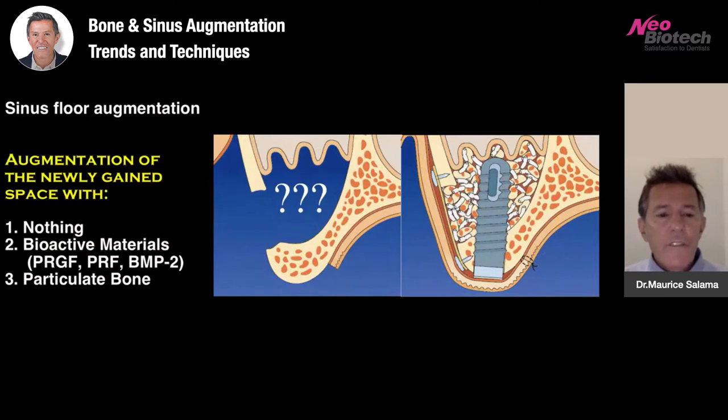For augmentation of the floor of the sinus, we have three choices: utilize nothing at all and simply allow a blood clot to stabilize with the implant as a tent pole for the Schneiderian membrane; use bioactive materials like PRF, PRGF, CGF, or BMP2; or use particulate bone. Many clinicians use a mixture of bioactive substance and particulate bone. I typically prefer a mixture of options two and three — I find I get better, faster bone formation and can load my restorations more quickly.